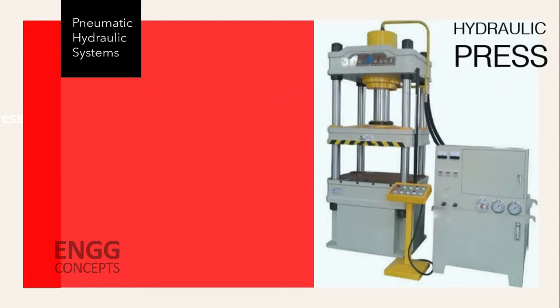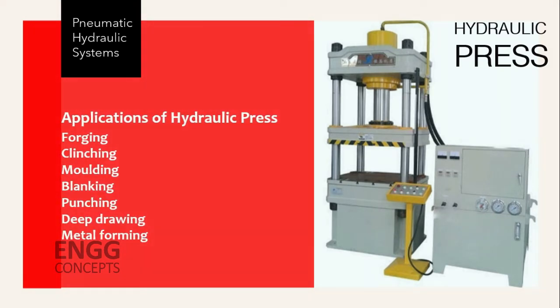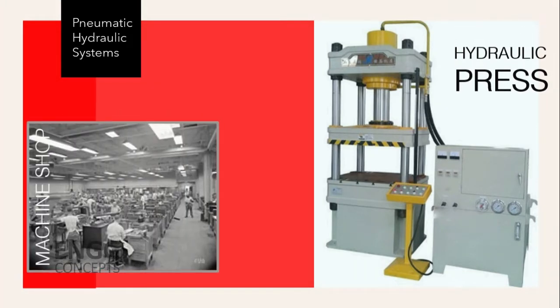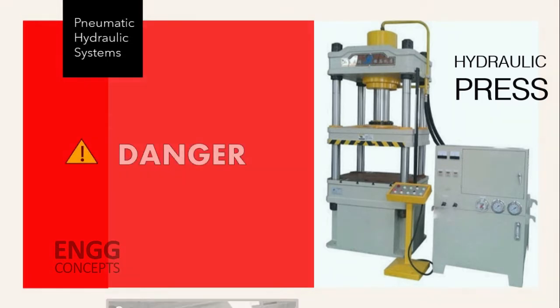Hydraulic press is an important piece of machinery in many different industries. It is used for a broad variety of specialized and general uses. Presses are a necessity for any industrial machine shop, but they also pose a high risk for operators.